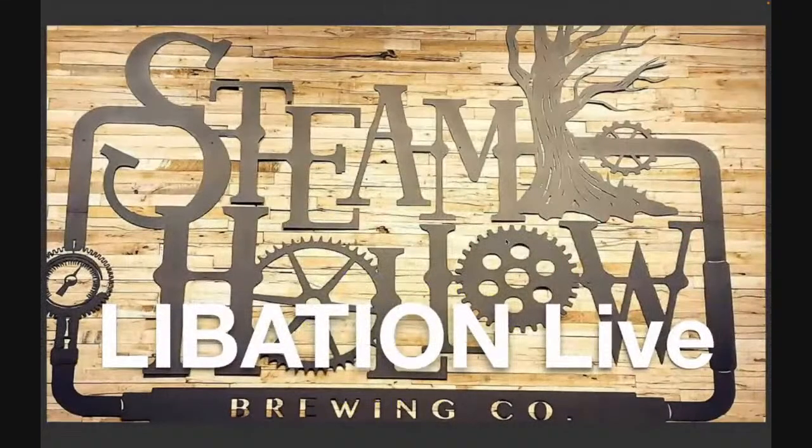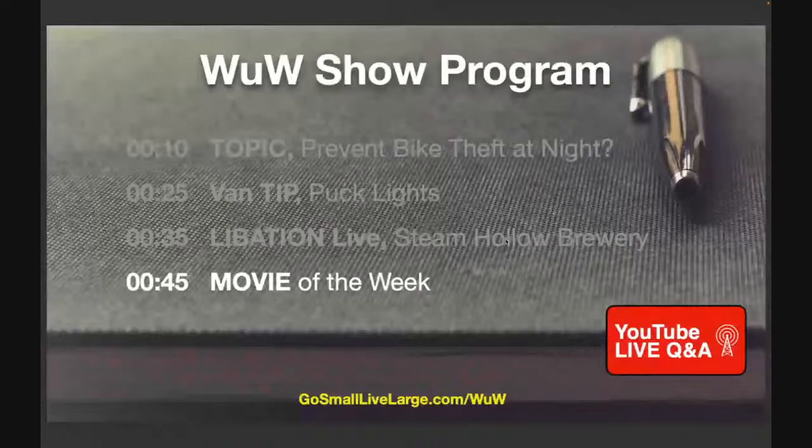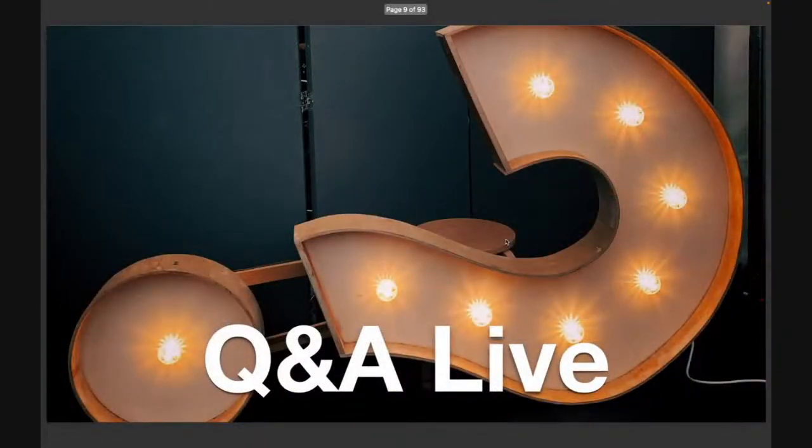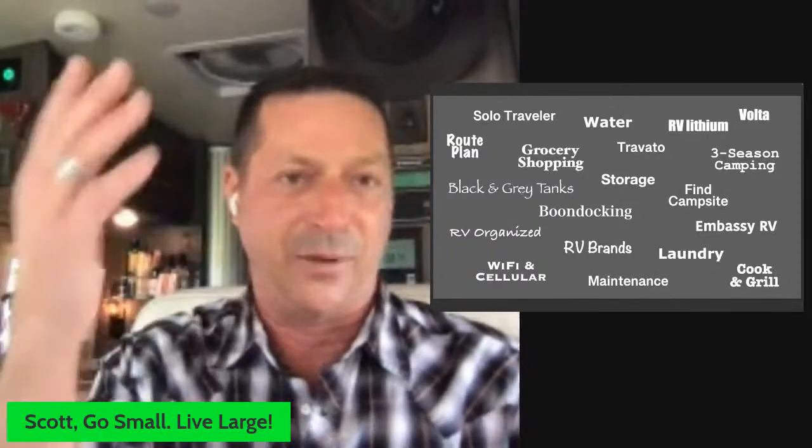We're coming at you live from the parking lot of Steam Hollow Brewery. And movie of the week — I'm going to surprise you toward the end on that tonight. But we also want to do your questions; this is all about your questions. We answer them as best I can, and if I don't have experience, we'll just say so. Topics that are fair game: anything camper van, Class B RV, Travato, Volta, lithium, MSC RV — anything like that, every Wednesday.